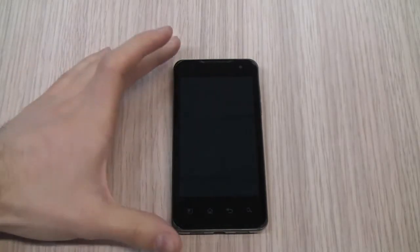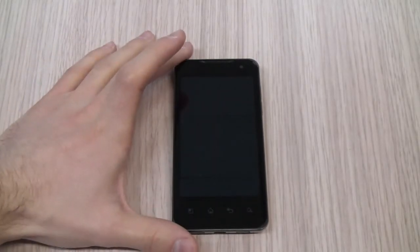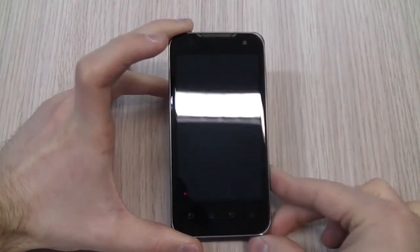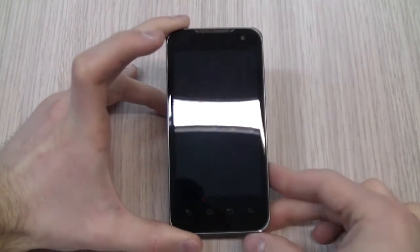Welcome back on CellulareMagazine.it. From Alessandro Lacroce, we are here with the new LG Optimus 2X, or 2 pair as you wish.